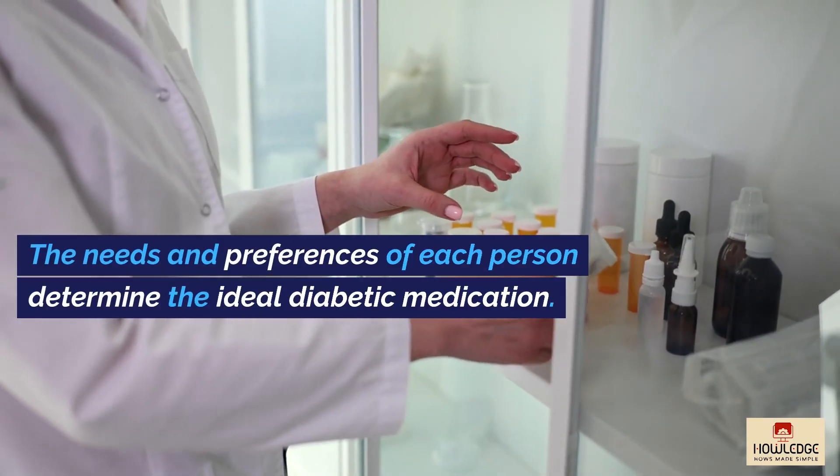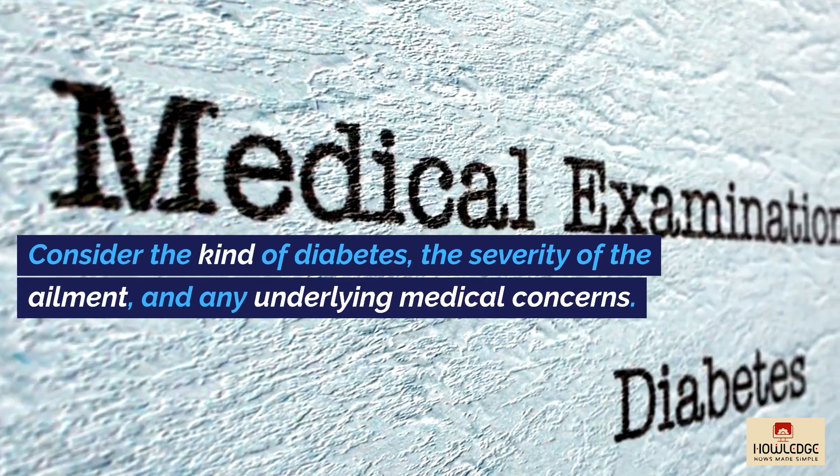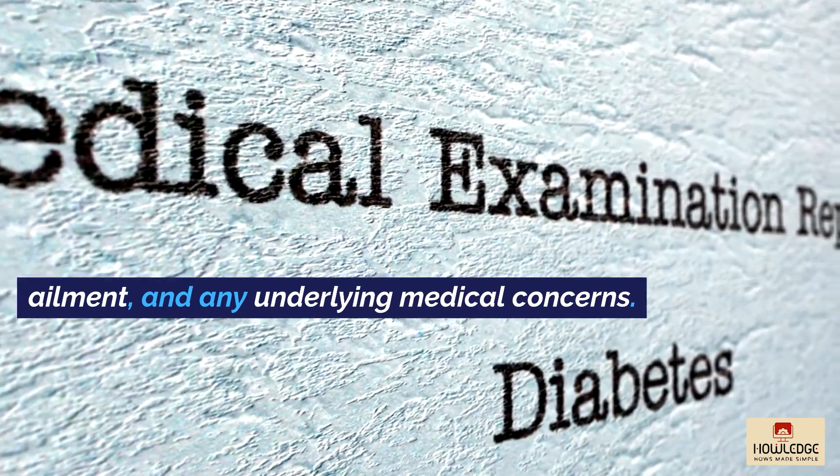The needs and preferences of each person determine the ideal diabetic medication. Consider the kind of diabetes, the severity of the ailment, and any underlying medical concerns.